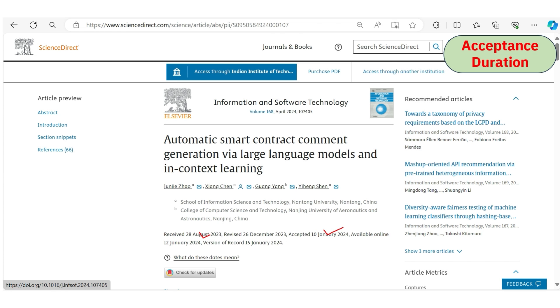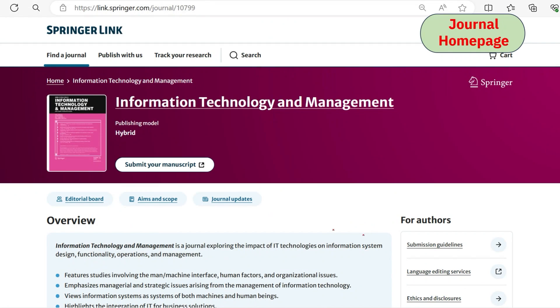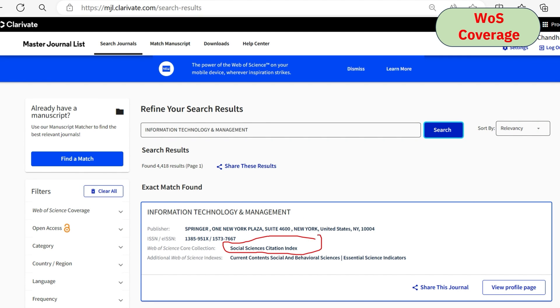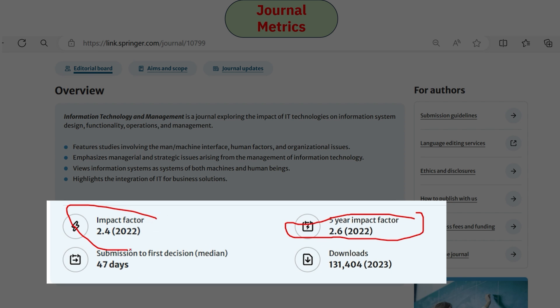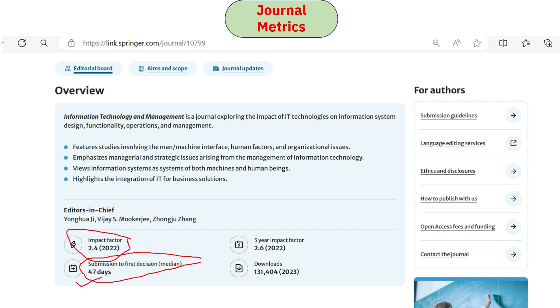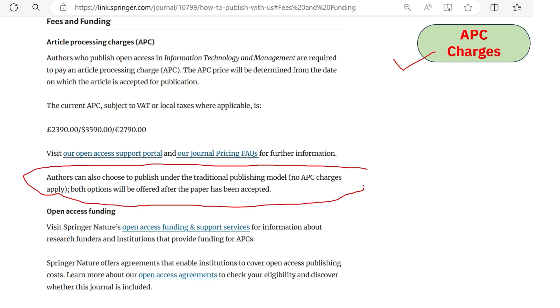The ninth journal is Information Technology and Management, which considers the role of information technology in different areas of management. It is indexed under Scopus and SSCI. We confirmed the indexing. The impact factor is 2.4, and submission to first decision is noted as 47 days, though first decisions typically arrive within 15–20 days. There are no APC charges, and many research articles are published within four to six months.